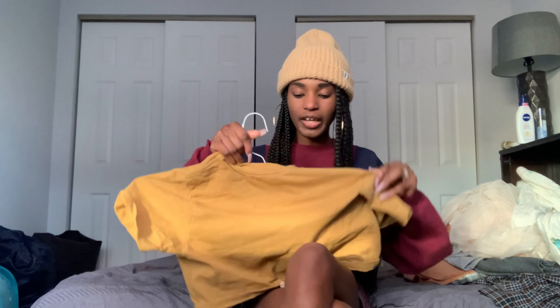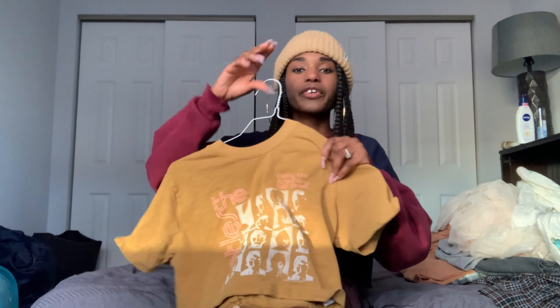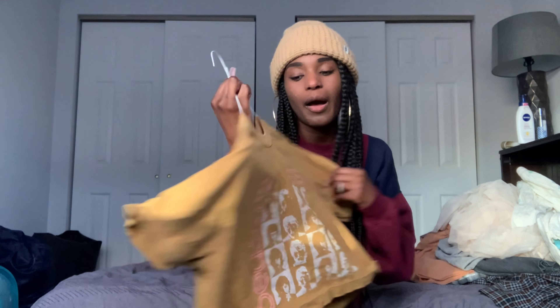The next sale item is a cropped graphic tee of the Beatles. I love the colors and I love a graphic tee — there's really not much to say. This is one of those shirts I was just like, it's cute, why not get it?